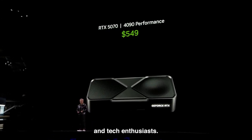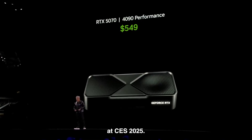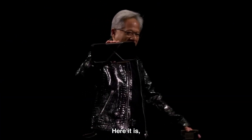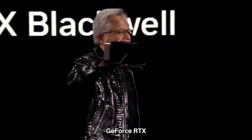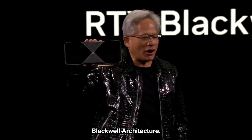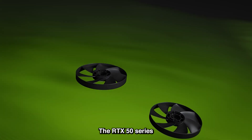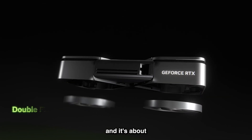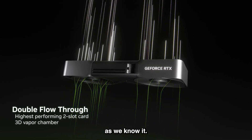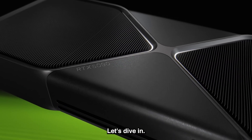Gamers, creators, and tech enthusiasts, brace yourselves because NVIDIA just dropped an absolute bomb at CES 2025. Our brand new GeForce RTX 50 series Blackwell architecture. The GPU is just a beast. The RTX 50 series is here, and it's about to rewrite the rules of gaming, AI, and computer graphics as we know it. This is not just an upgrade, it's a revolution. Let's dive in.